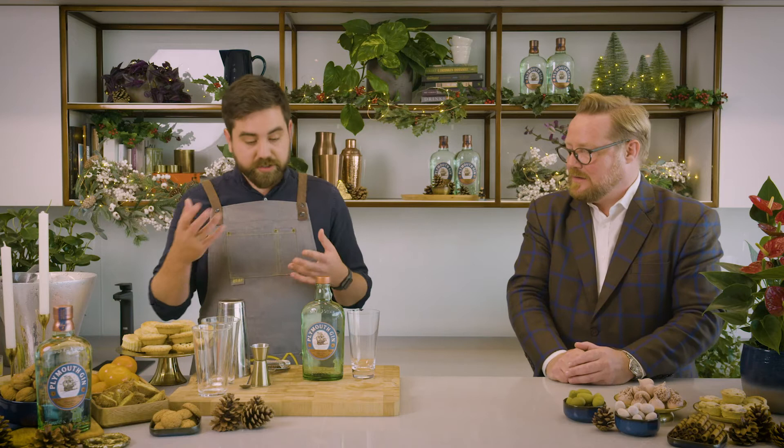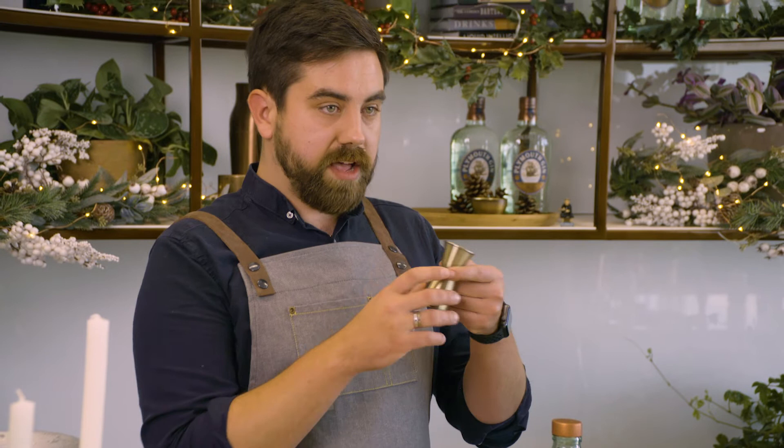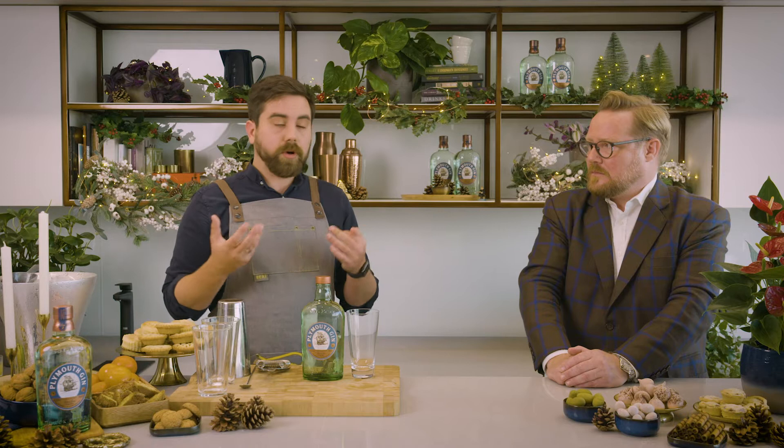What you'll need for all the drinks today, but especially this one, is first a jigger — this is 25 and 50ml. If you don't have one, an egg cup is around 40ml, or an espresso cup is about 75ml. You can also use a mixing jug if you have one at home. For today we'll be using a highball glass — something nice and tall because we can have lots of ice in there, that would be fantastic.